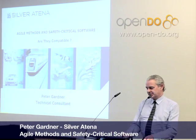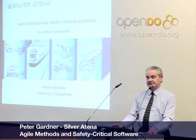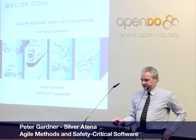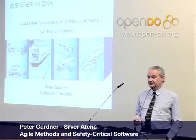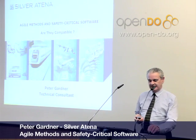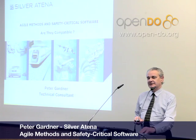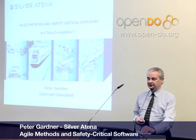Good afternoon, everybody. My name is Peter Gardner. I'm a technical consultant at Silbertina Software, which is based in the beautiful town of Malmesbury in the UK. My talk today is entitled 'Agile Methods and Safety Critical Software,' with the important subtitle question: are they compatible?